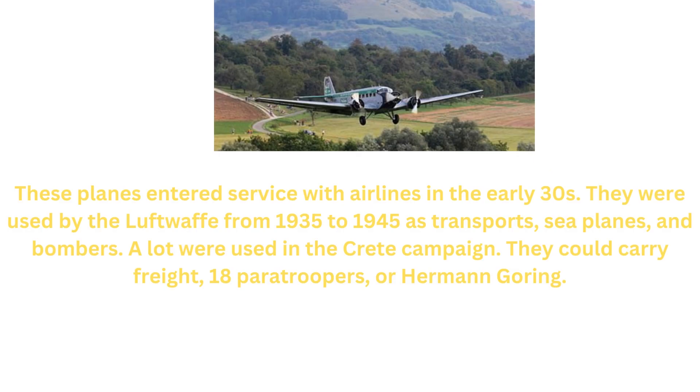These planes entered service with airlines in the early 30s. They were used by the Luftwaffe from 1935 to 1945 as transport, seaplanes, and bombers. A lot were used in the Greek campaign. They could carry freight, 18 paratroopers, or Hermann Goering. Here is a picture of the seaplane version.